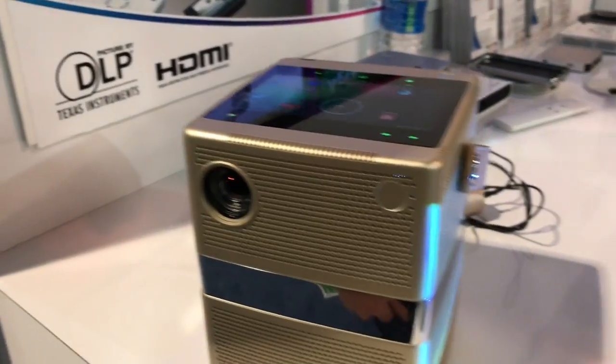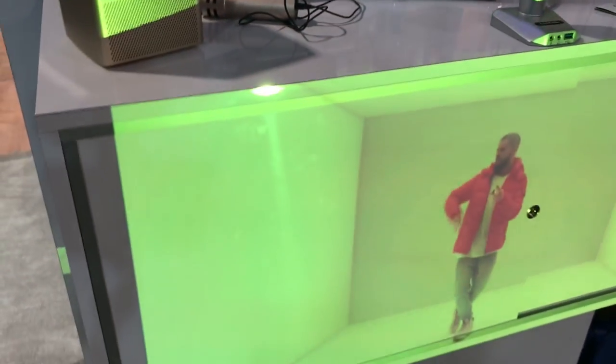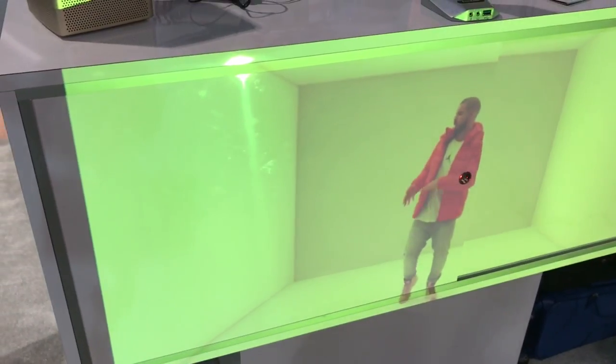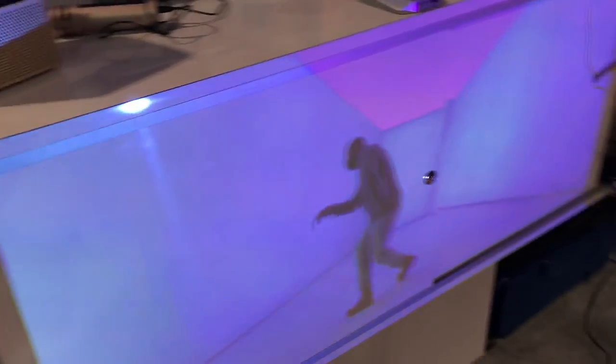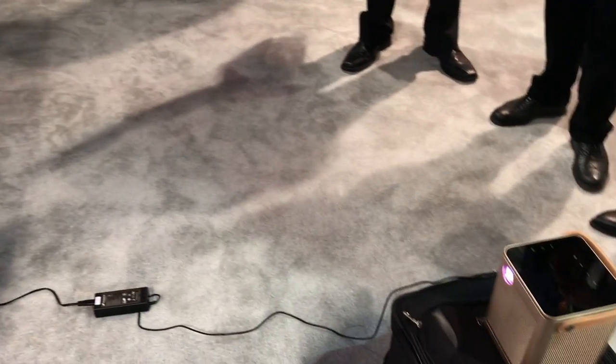If we take a look at the images that we're getting right here in this brightness, it's getting a reasonable display — nice blacks, nice colors that punch out really nicely, and you can see that the throw distance isn't that significant at all.